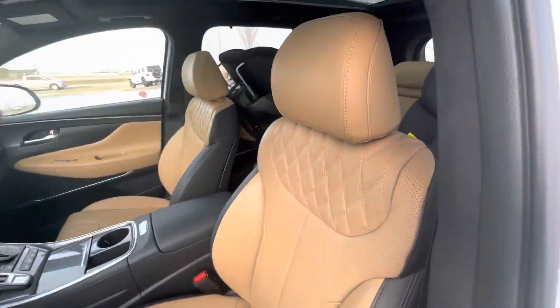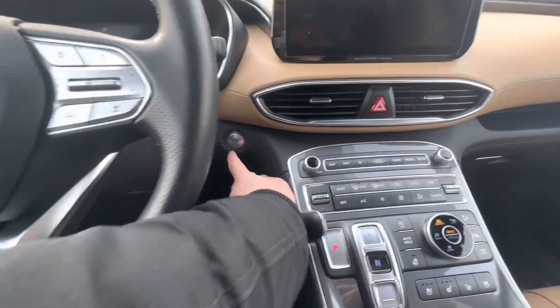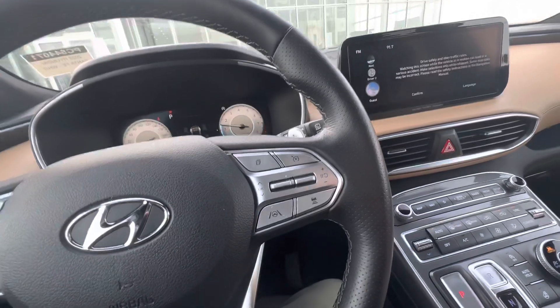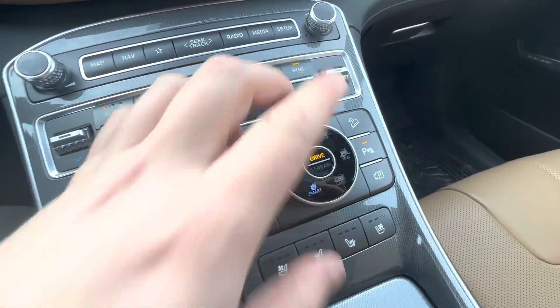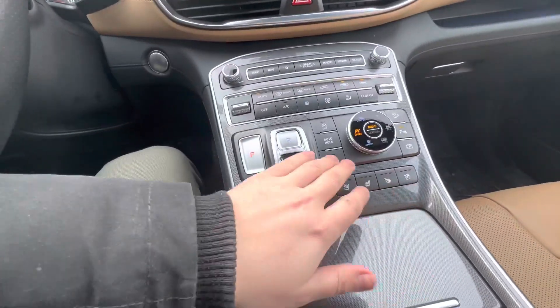Two seat memories on this beautiful brown heated leather seats. Hopping in, of course you have a push-to-start, a nice massive screen in here — I'll turn down the volume so you can hear me better. Lots of different drive modes like comfort, snow, sport, and smart for different types of terrains, plus fully automatic cooled seats and a heated steering wheel.